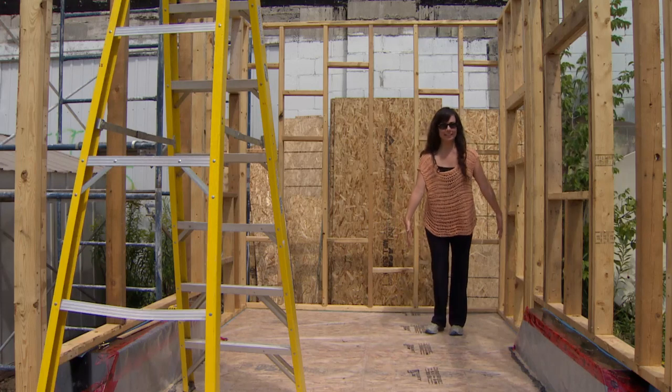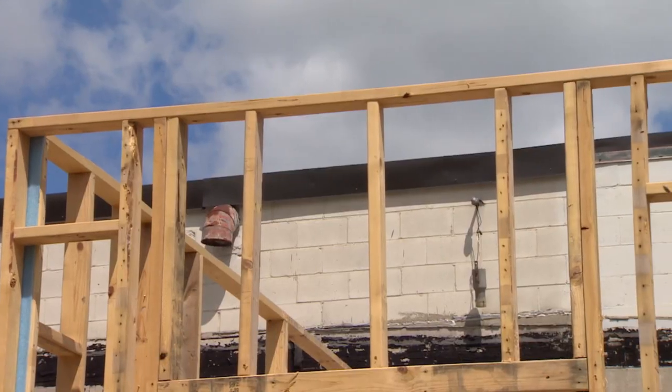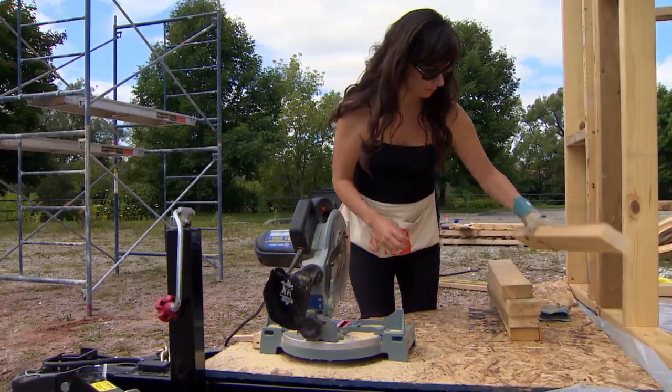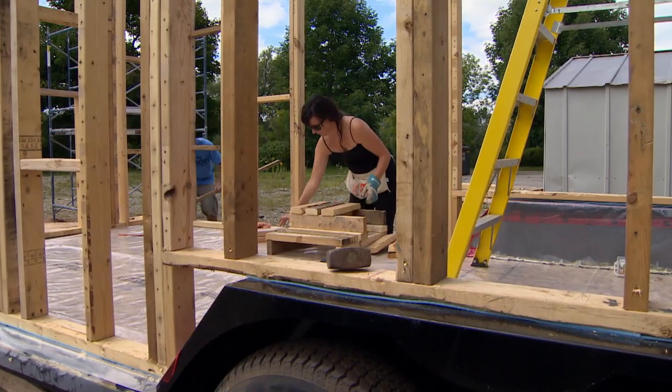There will be a tub right here if you can believe that. Framing began last summer in the back of an industrial space in Guelph. They bought a new trailer as a base for their tiny house, but most of the materials used were repurposed, adding time and effort to the build.